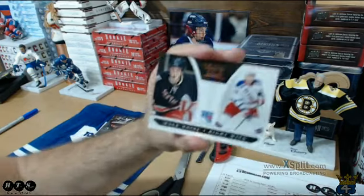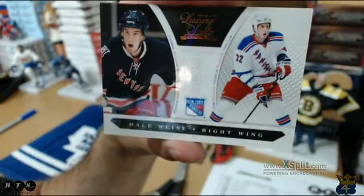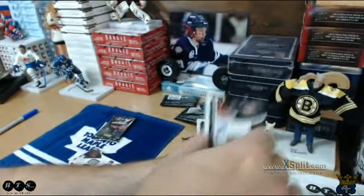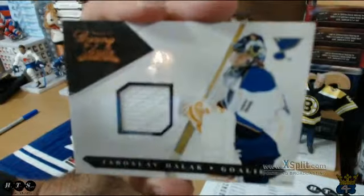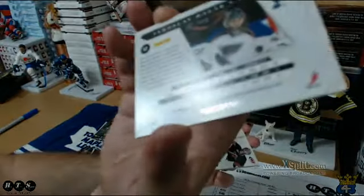Starting out pack 3, we have a Rangers hit — Dale Weiss. Rangers are Aaron's, that'll be out of 899. Next up we have a Halak jersey card for Chuck and the Blues, numbered out of 599.